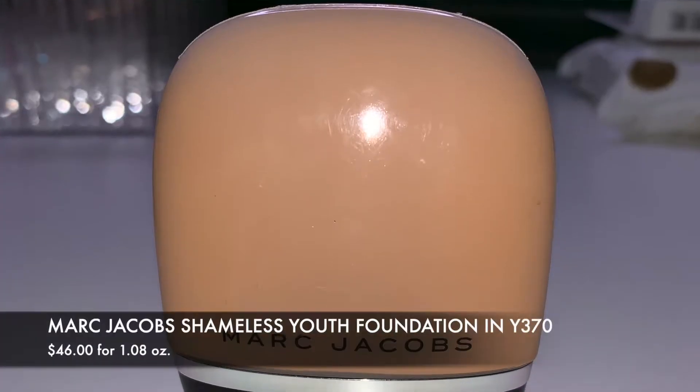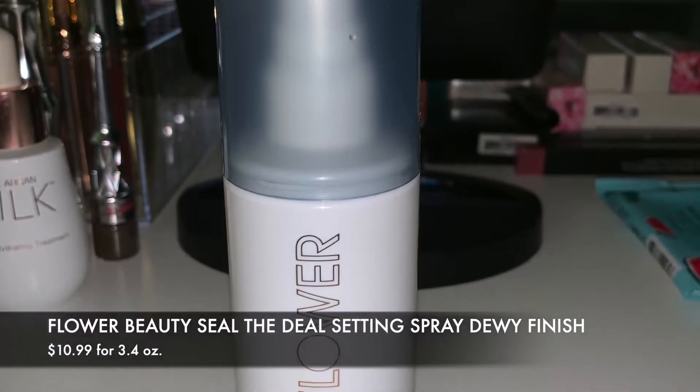From a sample I tried the Marc Jacobs Shameless Youthful Look 24-Hour Foundation in Medium Wide 370 — this stuff is awesome. I thought it wouldn't work on my dry skin but I love it and I'm actually wearing it today. It's almost halfway gone already, so that tells you how much I've been using it. I've also been using the Flower Beauty Seal the Deal Hydrating Setting Spray with dewy finish to set it — I see why Tati likes it so much. It works great and I'll definitely repurchase it.